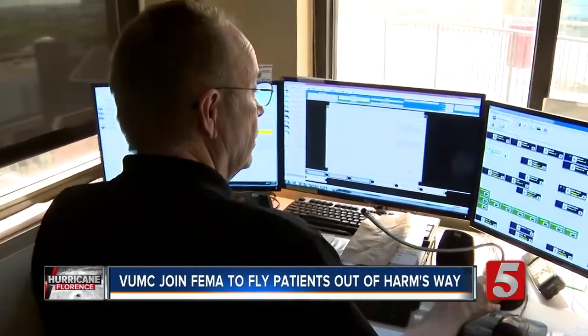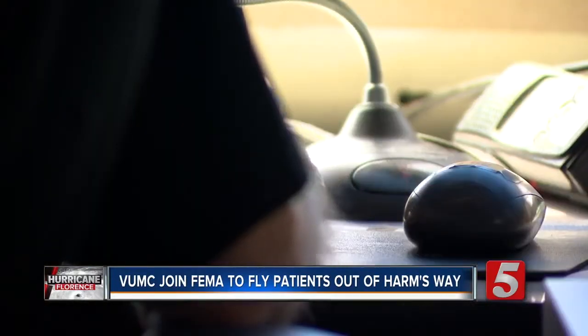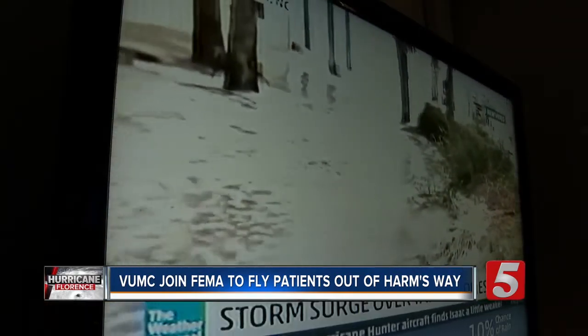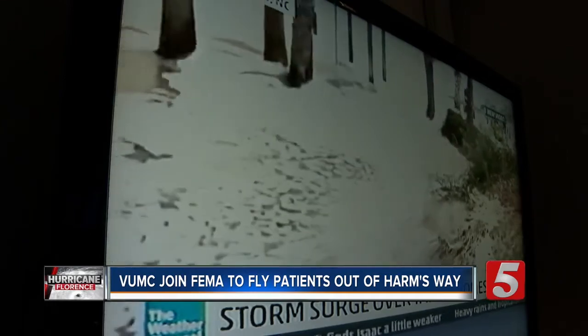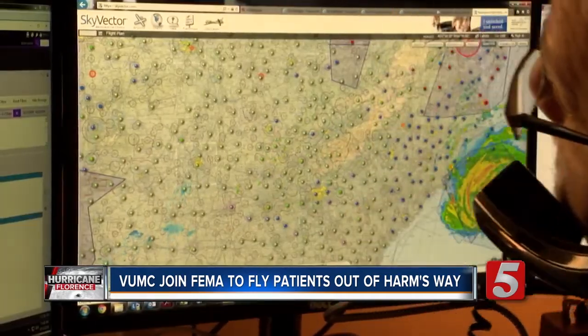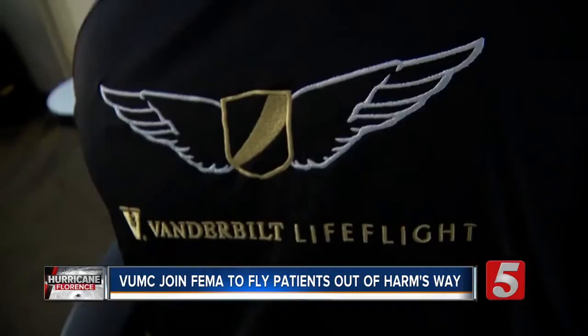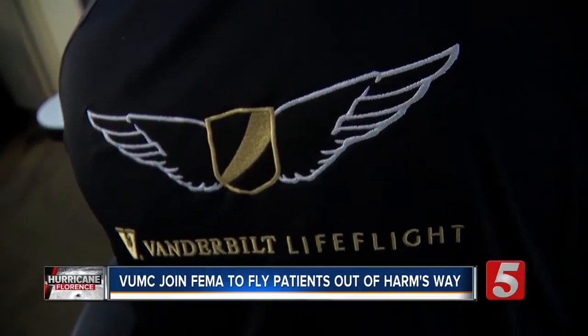Evans worked around the clock the last three days flying with patients. This was his 12th hurricane relief-type mission. The airport that we landed at yesterday was about a mile from the beach. Hospitals coordinate days ahead of time watching the weather — get a report on the patient, hook them up to our equipment, load them into our aircraft.